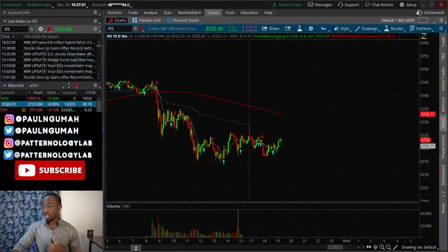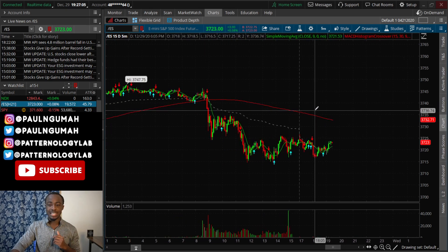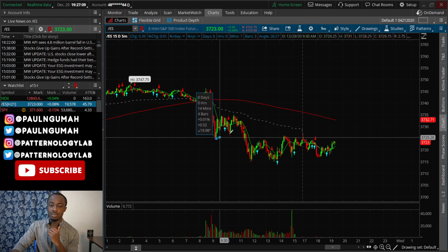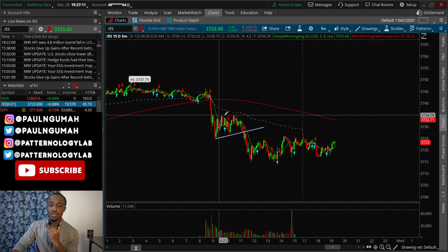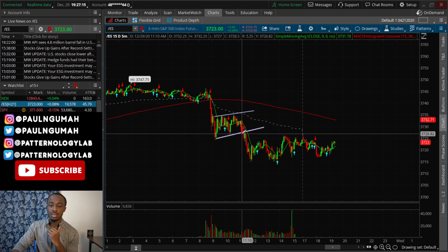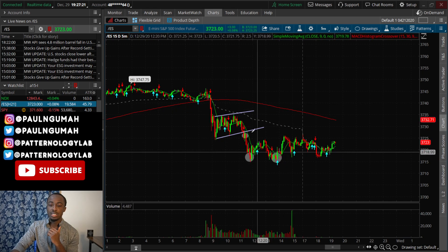Right off the bat, today was a very interesting day. There was an easy pattern on the SPY — it was a bear flag, an easy opportunity for short sellers to get in here and then to get out either at the first or second opportunity. Very easy pattern right off the bat.